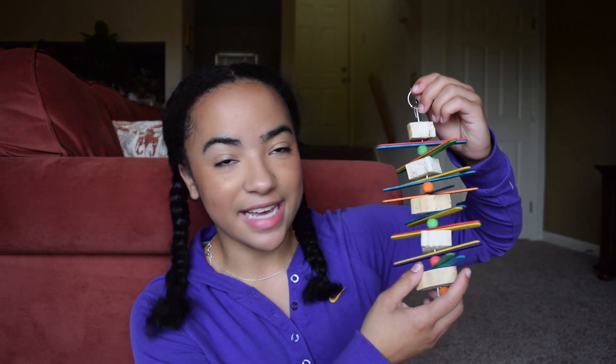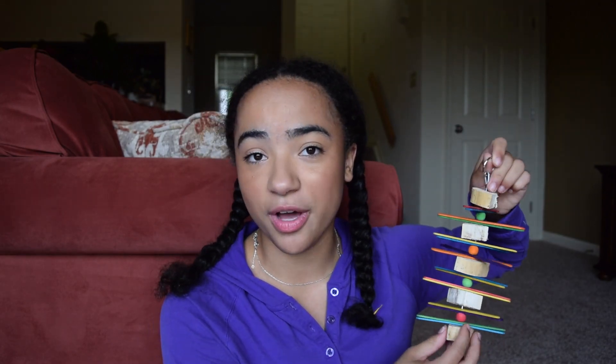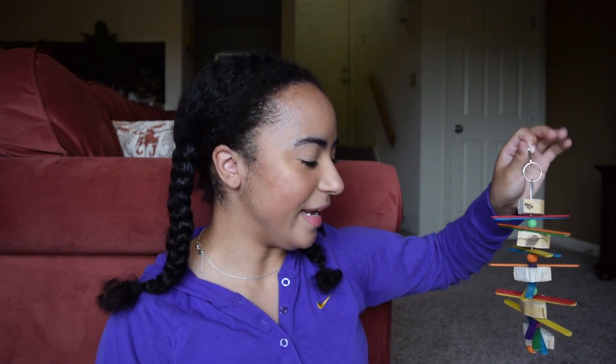The next thing has these cute little popsicle sticks, and I believe this is yucca wood — Milo likes to chew on yucca wood. So I'm happy about that. It also has the little link for hanging on the cage. That's like a total win for me, and yeah, this is just really, really cute.